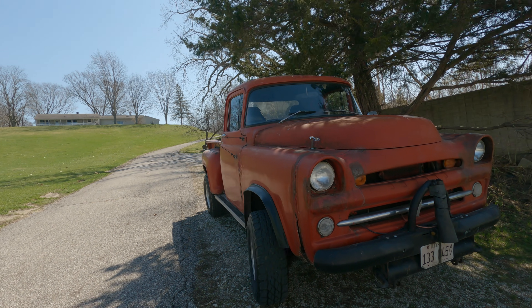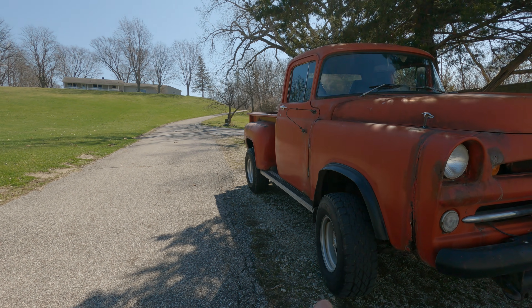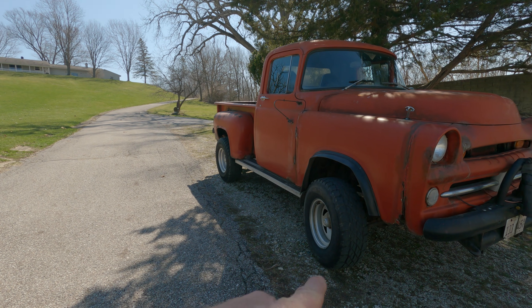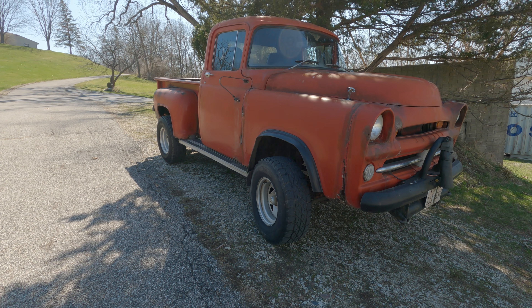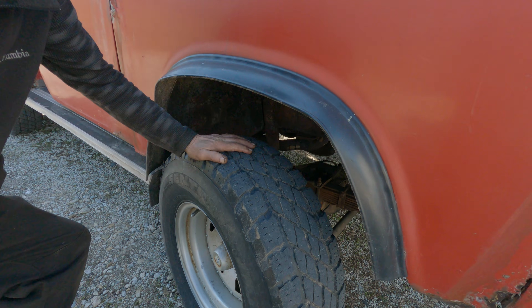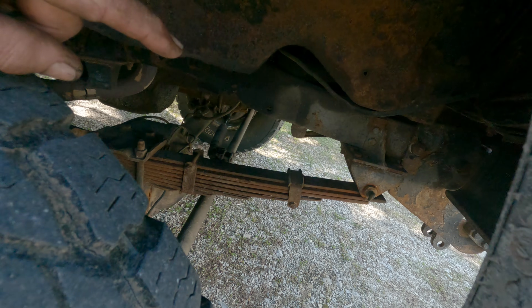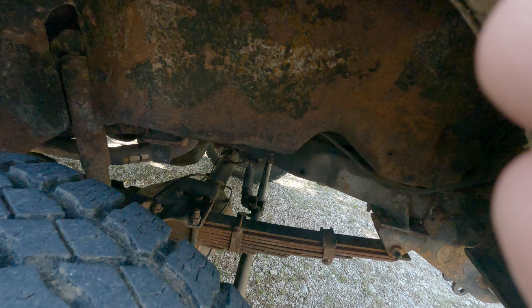That was all out of the Ramcharger. This is a factory four-wheel drive truck too. No, it was just a two-wheel drive. And I made it into a four-wheel drive. See that front spring hanger? I made that come out.